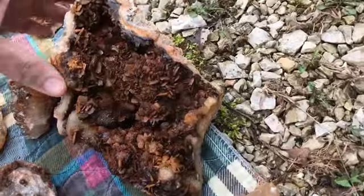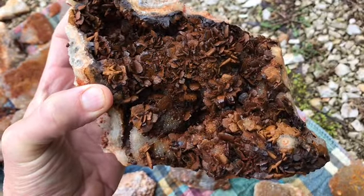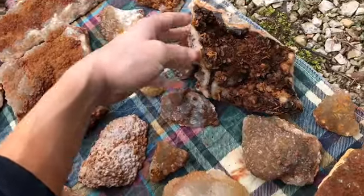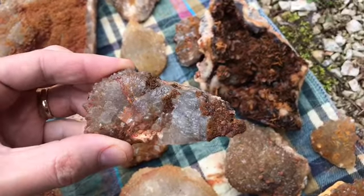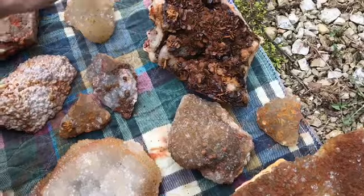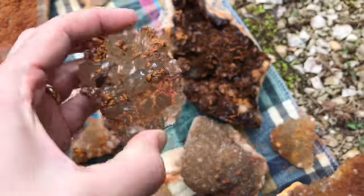Got this piece here with crazy limonite pseudomorph after — I think marcasite. So normally you know when you find limonite it's kind of a disappointment, but it's kind of cool on that piece. I thought this piece was cool — just lots of cool re-healing on that one. Got some good crystals here, some of that limonite overcoat on there but I think it's cool looking.